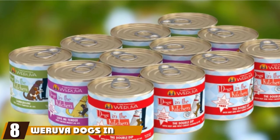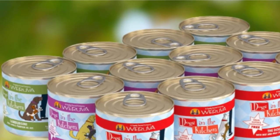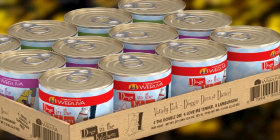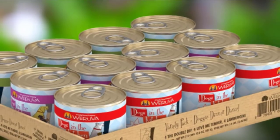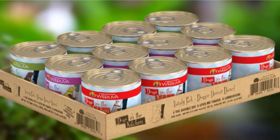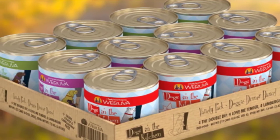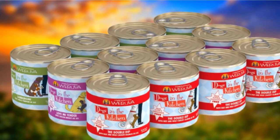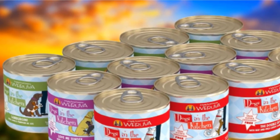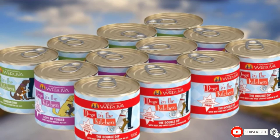The number 8 position is held by Weruva Dogs in the Kitchen Grain-Free. The fun names alone are a draw — Love Me Tender, the Double Dip, and Lamborghini are some favorites. These canned dog foods are grain-free and feature sustainably sourced ingredients. Produced in human food facilities, they are complete and balanced diets for adult dogs. They contain no corn, soy, wheat, artificial colors or preservatives, gluten, carrageenan, MSGs, and they're GMO-free. Weruva is a family-owned company founded by two pet parents committed to the earth and to dogs.